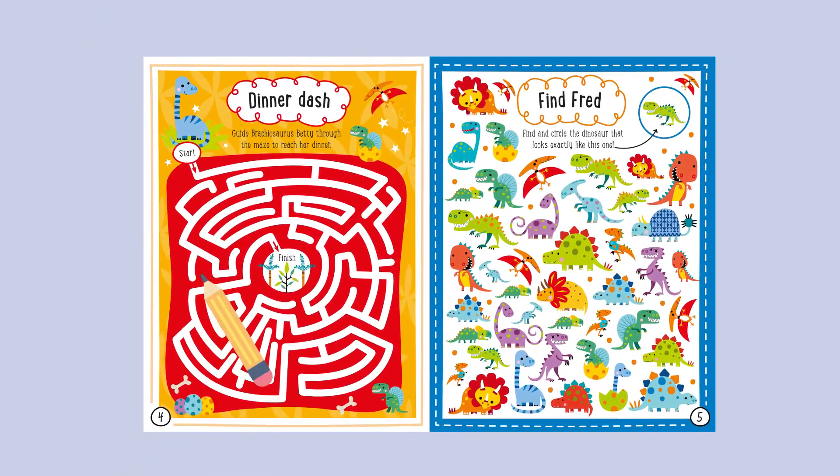Dinner Dash: Guide Brachiosaurus Betty through the maze to reach her dinner. Find Fred: Find and circle the dinosaur that looks exactly like this one.